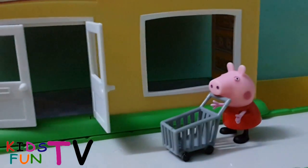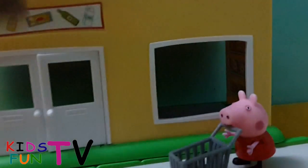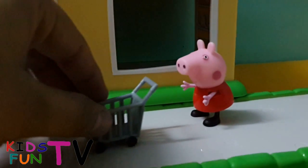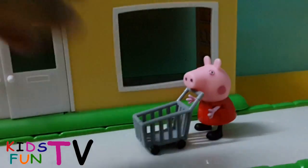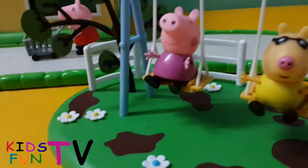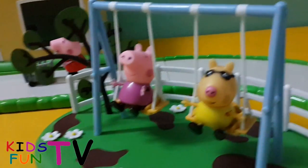And that's the market — the supermarket where Peppa Pig is actually buying some stuff. Let me bring you a closer look. Here is the market with the table, and here is a functioning trolley of Peppa Pig, and Peppa Pig herself.